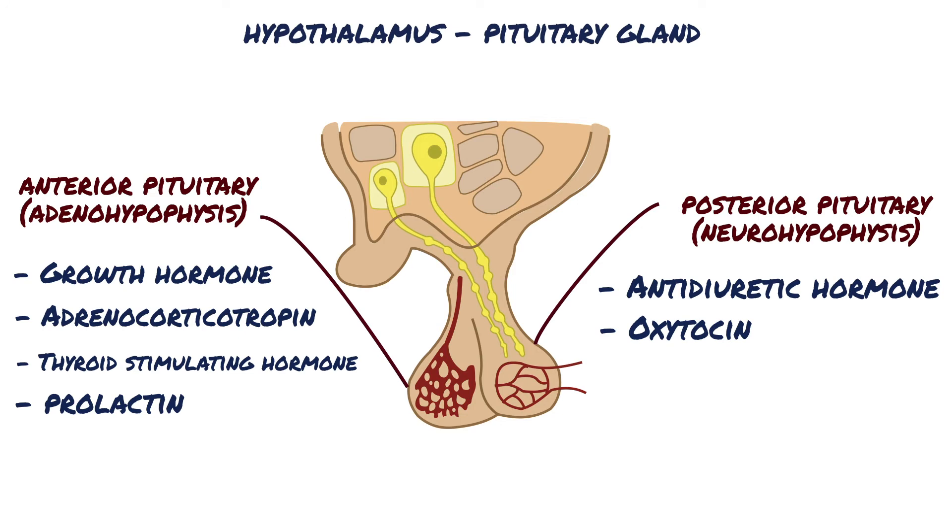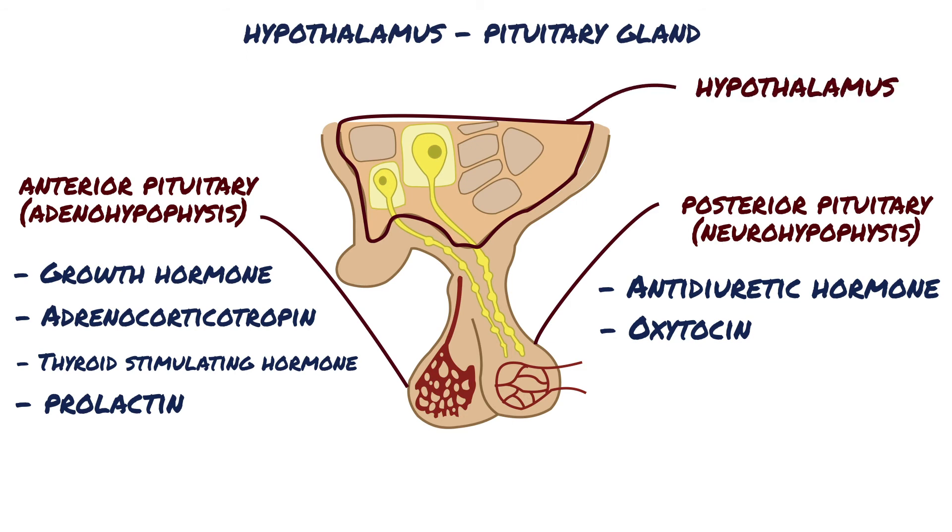The hypothalamus and pituitary gland function in a coordinated fashion to orchestrate many of the endocrine systems. The connections between the hypothalamus and the posterior lobe of the pituitary are neural. In fact, the posterior pituitary is a collection of nerve axons whose cell bodies are located in the hypothalamus. Thus, the hormones secreted by the posterior lobe — ADH and oxytocin — are actually neuropeptides; in other words, they are peptides released from neurons.